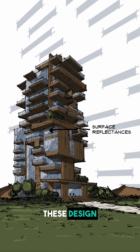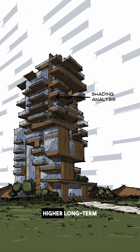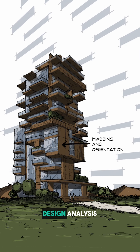When you pay attention to these design actions, you run into problems like increased energy consumption, decreased occupant comfort, difficulty achieving sustainability targets, and higher long-term operational costs. And trust us, nobody wants that. That's why conducting a comprehensive building design analysis is crucial.